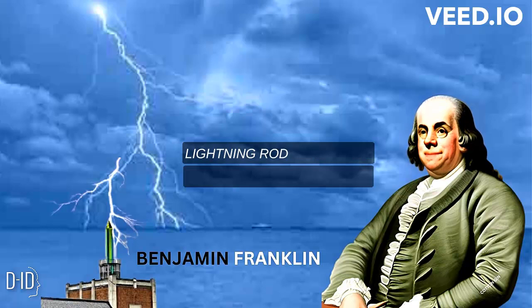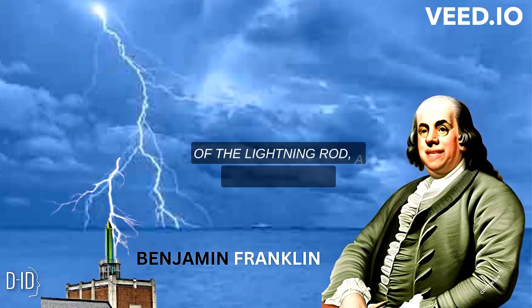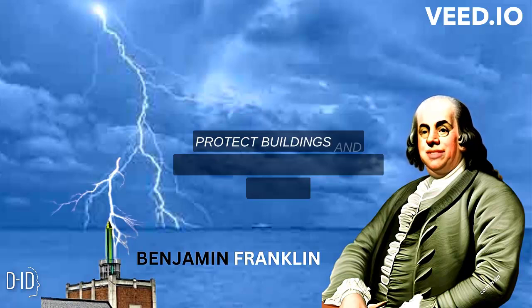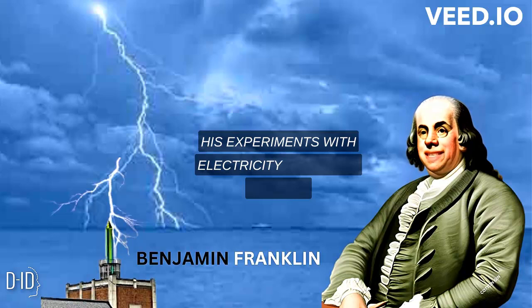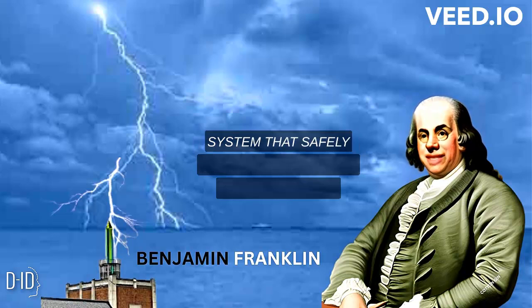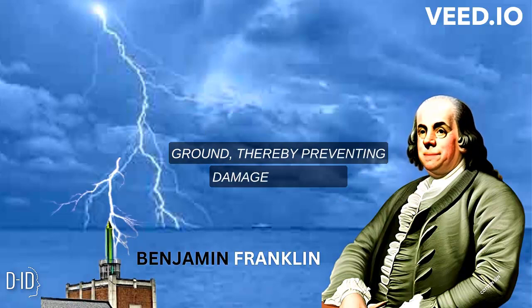Lightning Rod: Franklin is famous for his invention of the lightning rod, a device used to protect buildings and structures from lightning strikes. His experiments with electricity led him to develop a system that safely conducted lightning strikes into the ground, thereby preventing damage and fires.